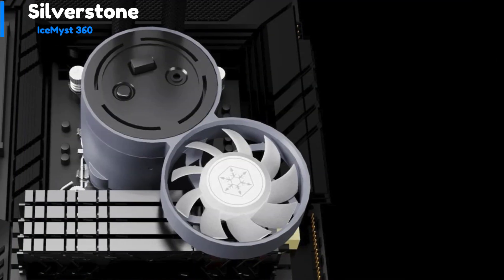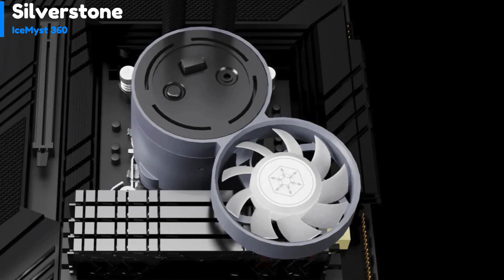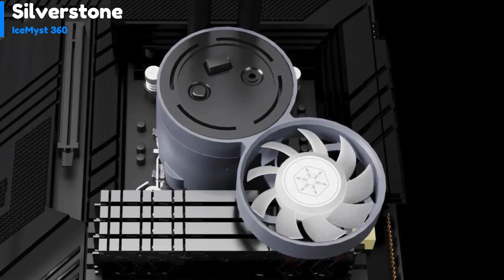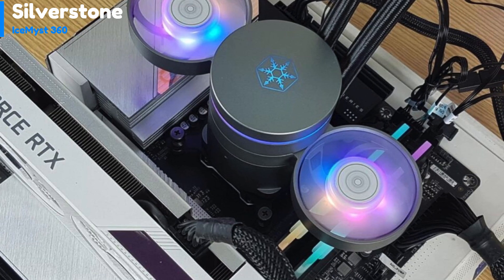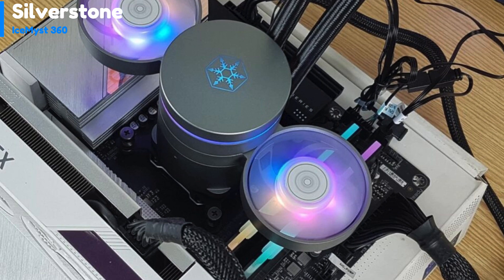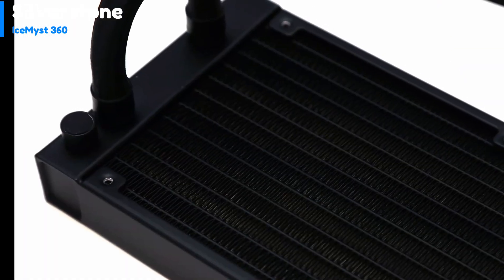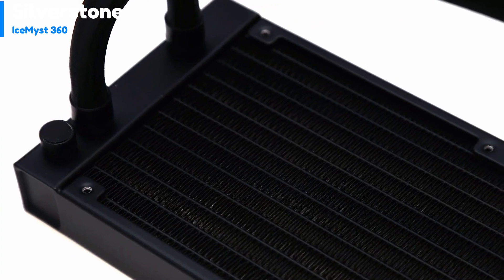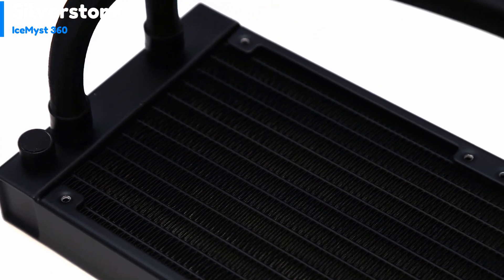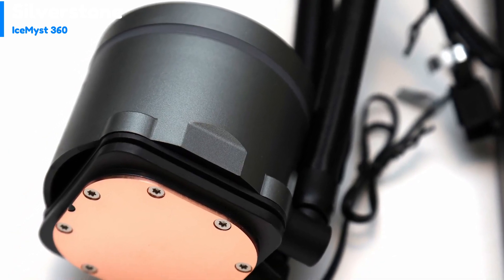Number 5: Silverstone Ice Mist 360. The Silverstone Ice Mist 360 All-in-One Cooler is ranked at number 5. It is a combination of Silverstone's previous expertise and modern innovations. This AIO liquid cooler is equipped with a durable aluminum radiator and braided tubing, which not only add a touch of sophistication but also ensure reliable performance.